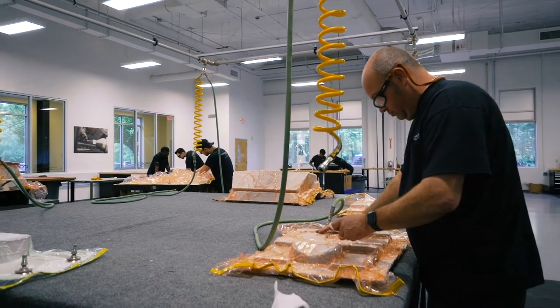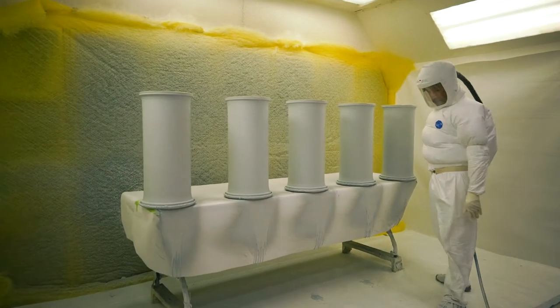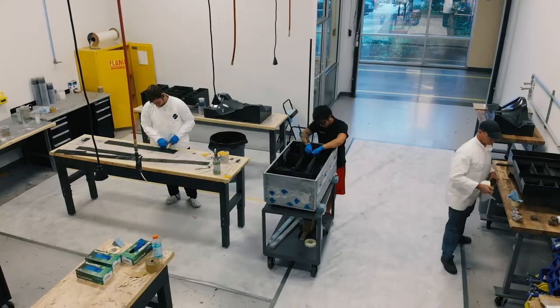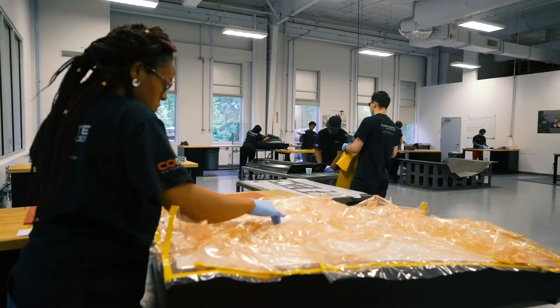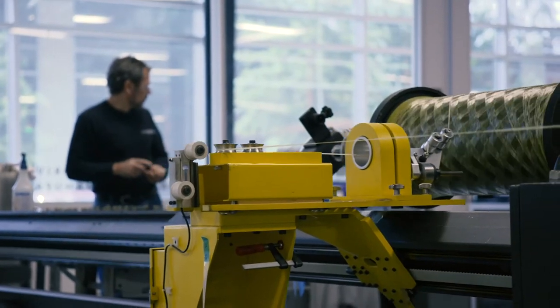Now production can begin. Some projects start with a low-rate initial production, while others transition directly to high-volume serial production, depending on program requirements. We have a variety of production methods to meet your needs, including autoclave cured prepregs, compression molding, vacuum infusion, filament winding, and tubing production.